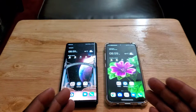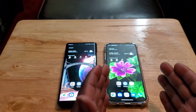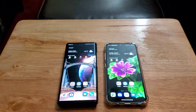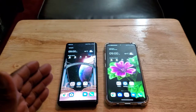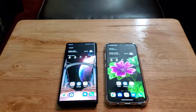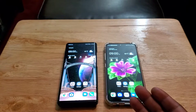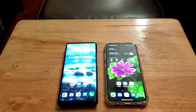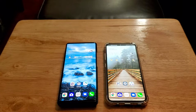Both displays are the same resolution, but the LG Wing is a little narrower while the LG V60 is a wider device. It comes down to personal preference — whether you want a wider or narrower display. Both are 6.8 inches, so they're the same height, just different widths. Unfortunately, neither device has Quad HD.